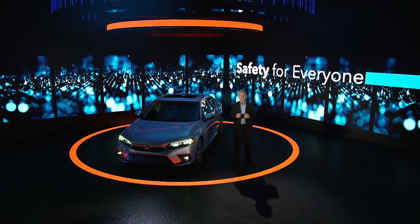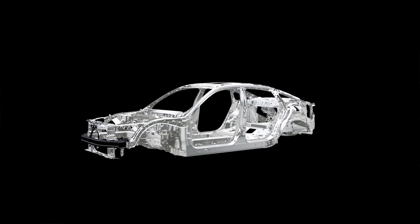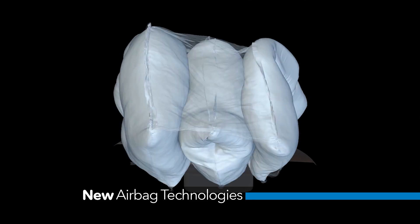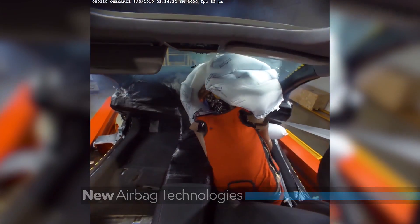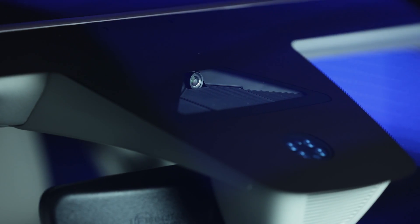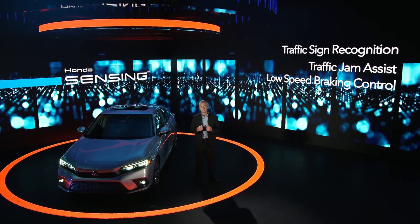Civic has always been a leader in advancing small car safety performance, and this all-new model will continue that legacy by setting a new standard for both active and passive safety. Civic's body structure is stronger than before, with collision safety augmented by multiple new airbag technologies. This includes new front airbags for both the driver and the passenger, designed to reduce head rotation to help reduce brain injuries, especially in oblique collisions. We've also enhanced our Honda Sensing suite of safety and driver-assistance technology through the use of a single camera system that expands the view, and we've added new features like traffic sign recognition, traffic jam assist, and low-speed braking control.